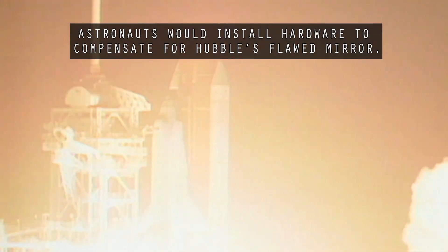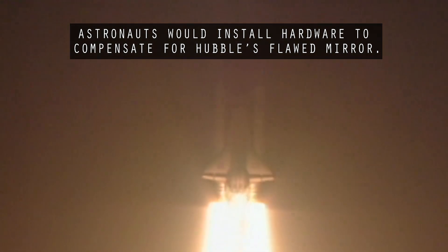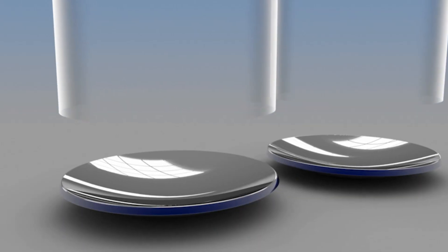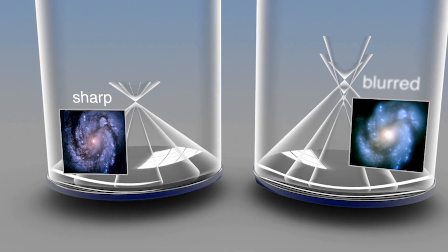We have liftoff — liftoff of the Space Shuttle Endeavour on an ambitious mission to service the Hubble Space Telescope. Spherical aberration is a problem in the surface structure of the mirror. The mirror is supposed to be ground to a perfect parabola where all parallel light comes to one focus. Spherical aberration is when one part of the mirror is slightly higher or lower than another, so light from the edge of the mirror comes to focus in a different place than light from the center, blurring the focus.